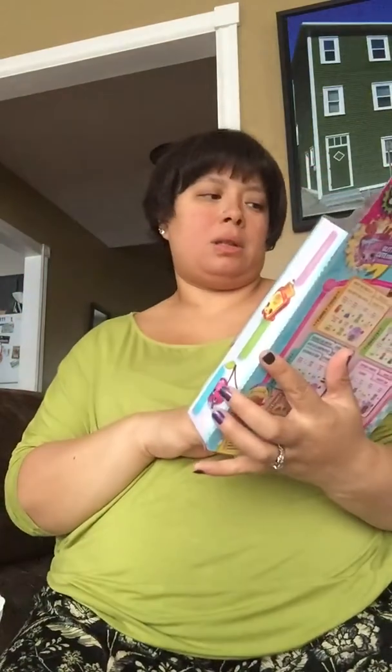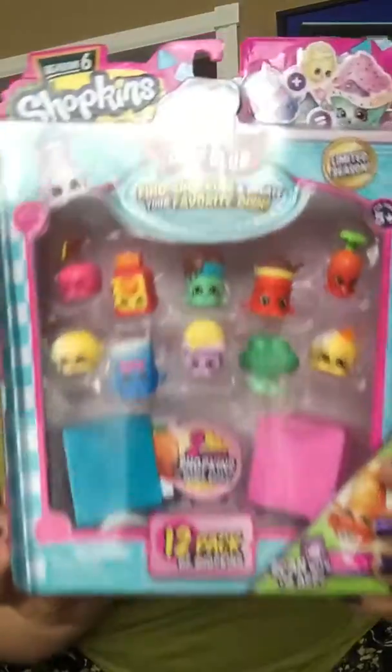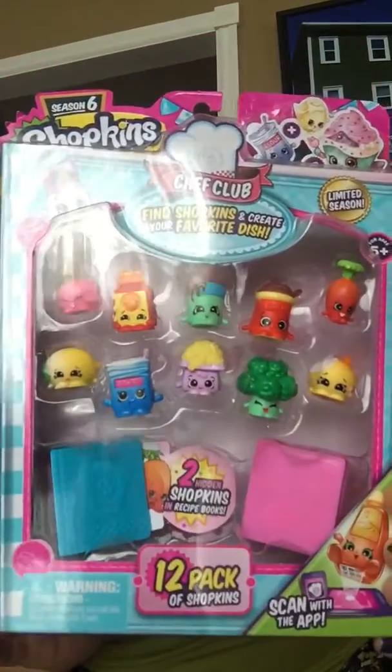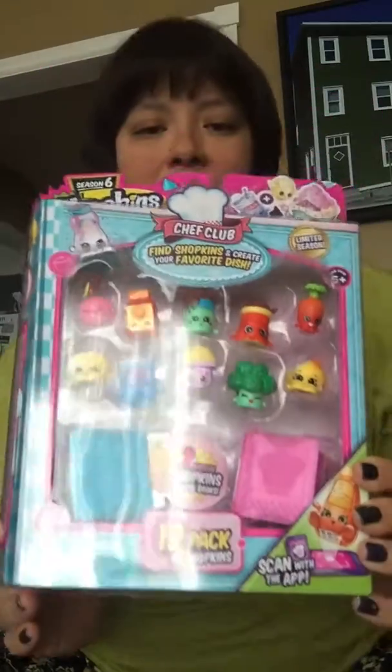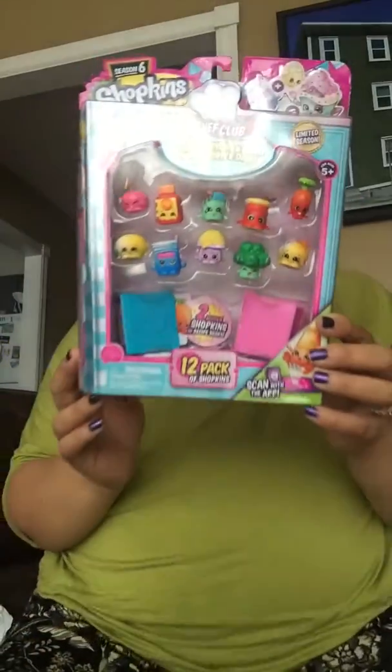I got another one — they're both limited season, so they're very cute. The faces are very cute. She's going to be six and she loves everything that anyone gives her. Last year she got Legos, and this year she likes Shopkins. She's very easy to please — she likes everything, so this is going to be a big surprise for her.